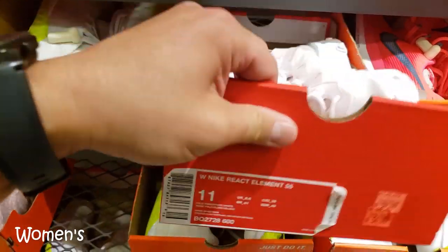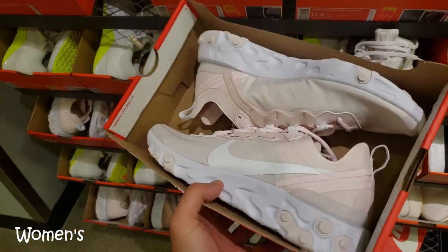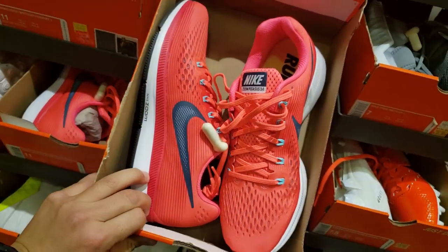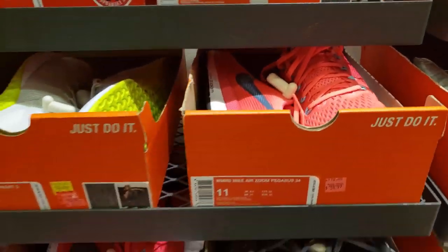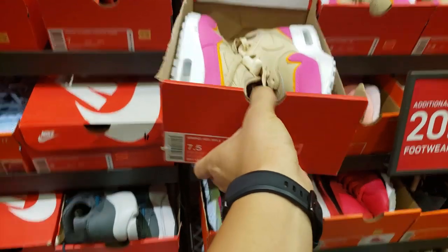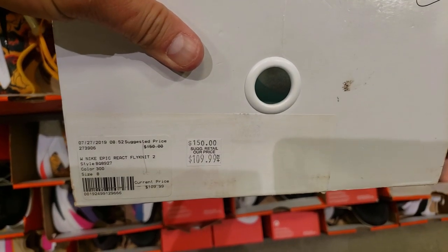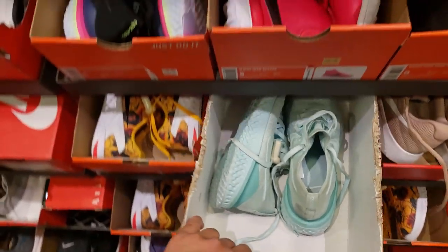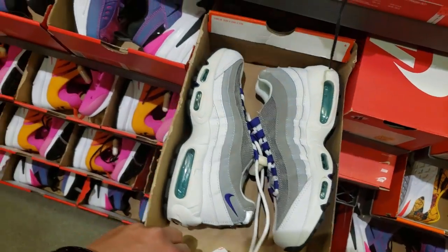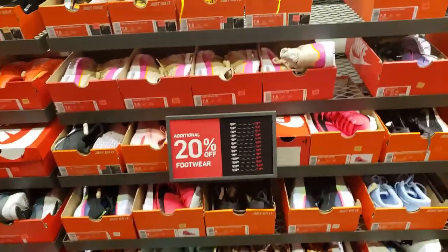We're in the women's section. 55 bucks for some Element Reacts, dude — these are sick. Dang, that's a crazy deal. Women's deals are really good. 55 bucks plus 20% off, man — women's deals are way better. 60 bucks for the Air Max Ones. Some Flyknit 2s for 110, get that 20% off. $67 for some Air Max 95s. The prices are way better, but the selection — there's just not much.